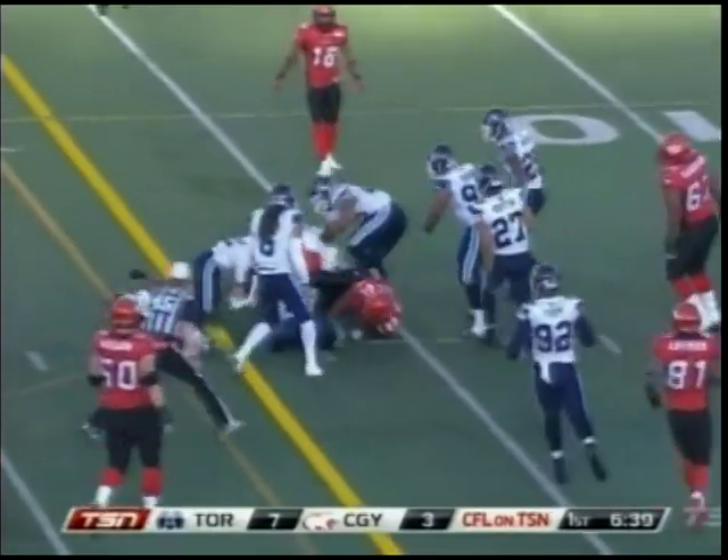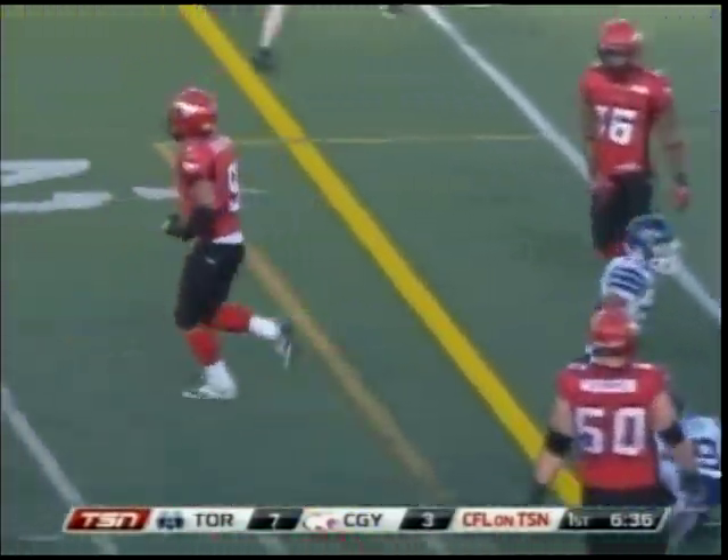Now on second and long, Glenn puts it underneath the corners. John Corbett's inside the 20, inside the 15 — Calgary first down and again at the 12.